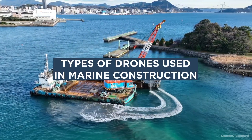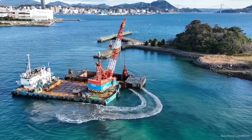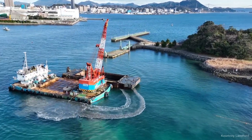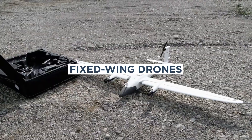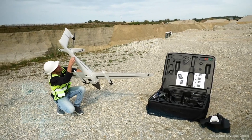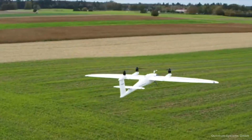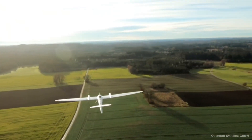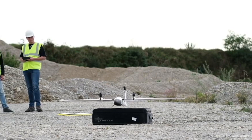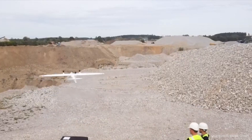Types of drones used in marine construction: Of course, there are different types of drones available on the market, each with their own unique functions. The most common types include fixed-wing drones. With a wing design similar to that of an airplane, fixed-wing drones are capable of long-distance flights and can cover large areas quickly. These drones are ideal for long-range survey, mapping, and inspection of large marine structures like bridges, offshore platforms, and wind farms.